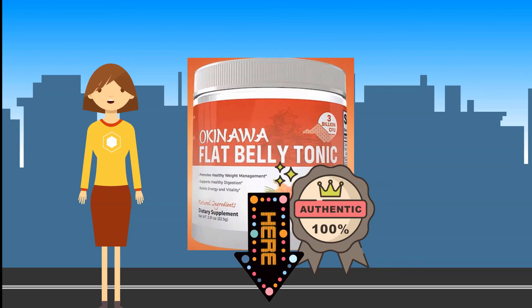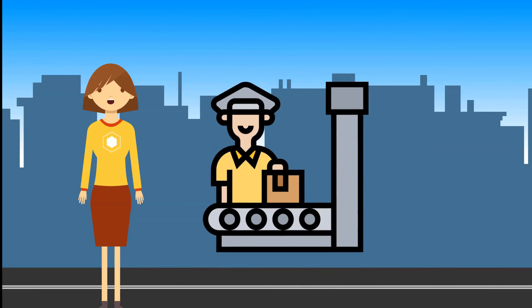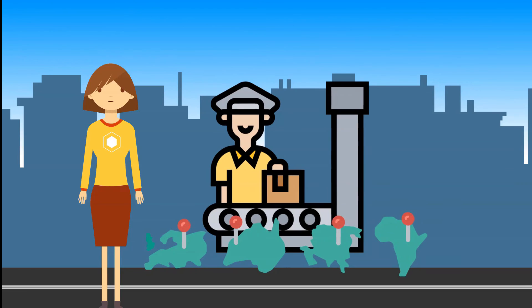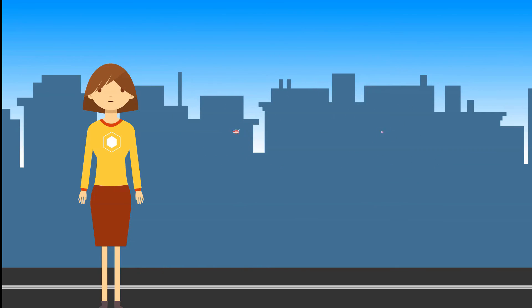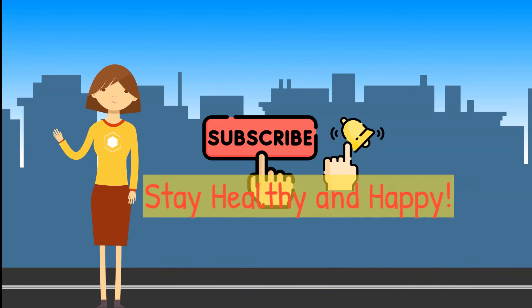Click the link in the description to get your authentic Okinawa Flat Belly Tonic supplement now. Please note that the link is an affiliate link, which will not cost any extra amount to you, but will give us a small commission that greatly helps this channel. Also, at this moment, due to the pandemic, they are only focusing on orders from the USA and Canada, as customs and border regulations differ in Europe, Oceania, Asia, and Africa. Please subscribe and click the bell icon so you'll be updated. Thank you for watching — stay healthy and happy!